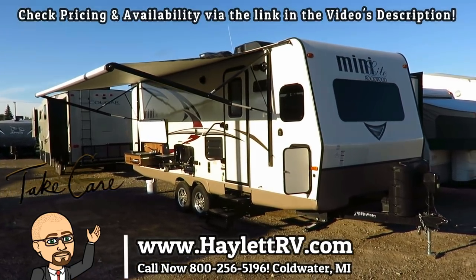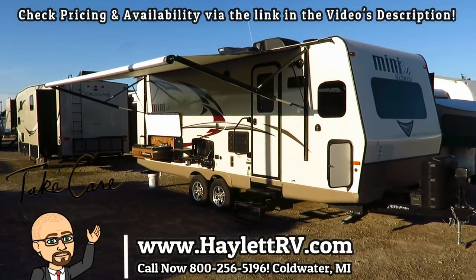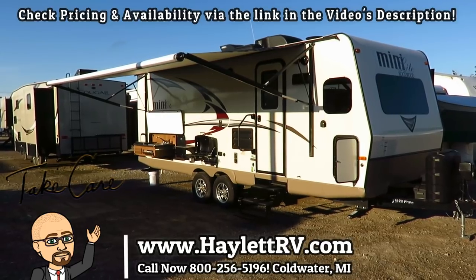Short of that, give us a call. We do hitching, pieces, parts, trades, financing, truck and trailer package deals, RV delivery, and everything in between. Take care, stay safe, have fun, and happy camping, everyone.